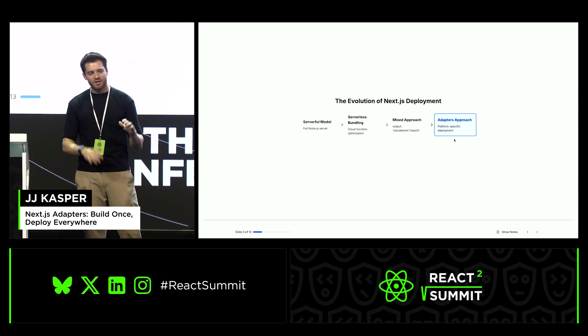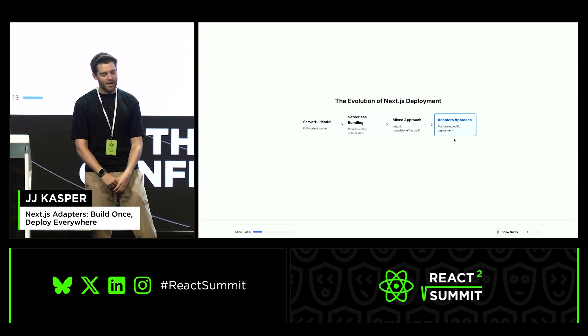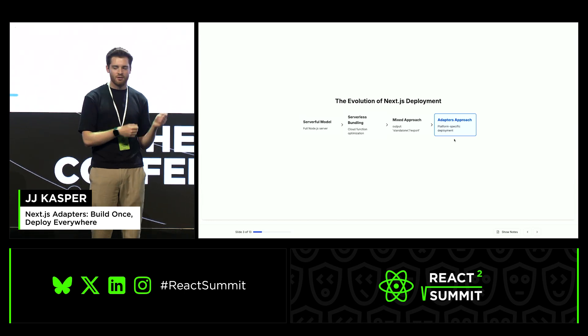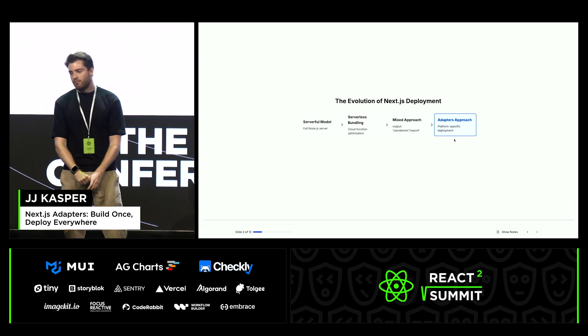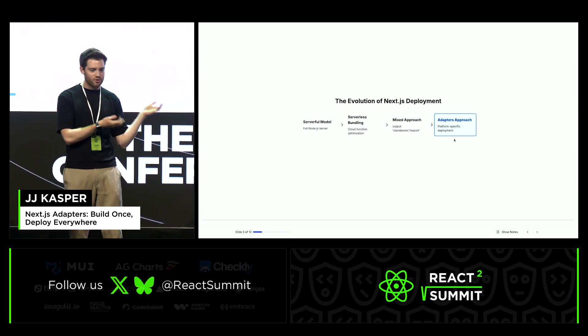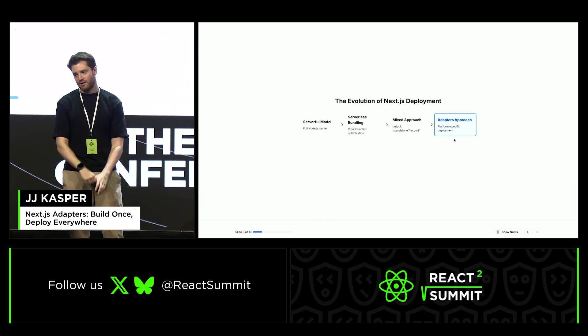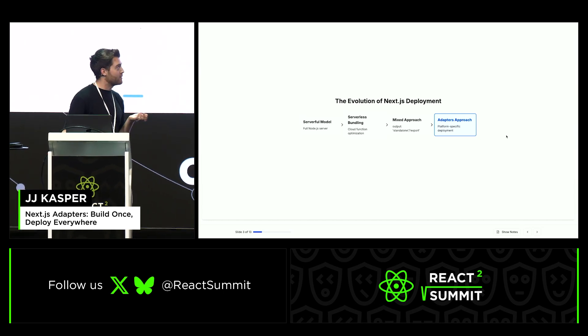We tried this mix mode, which we called output standalone for the most part. That one tried to do a mix of bundling as much as it could, but also tracing the files it couldn't bundle, so that you could create a zip file with everything you needed and still be as optimized as possible. But there are still some shortcomings because you still need a server to resolve the route URL to an entry point, so we tried to take the next evolution with adapters.